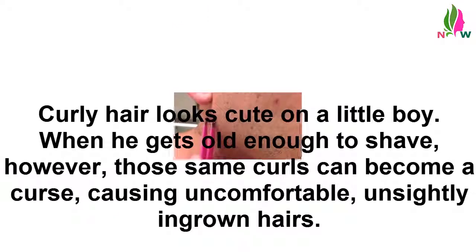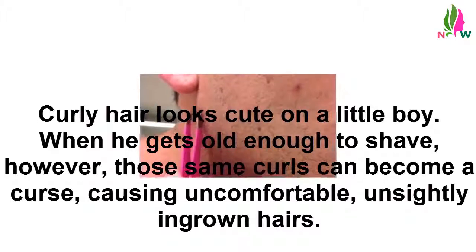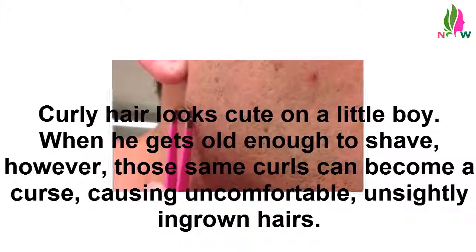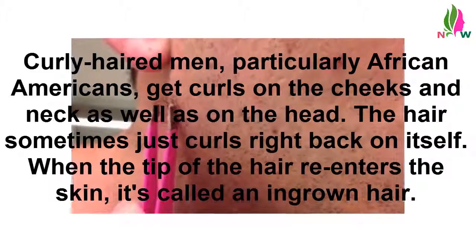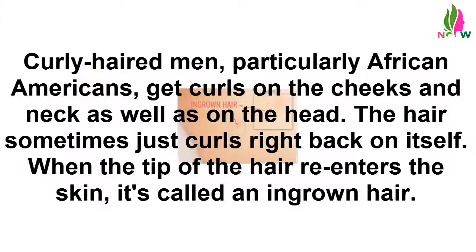Curly hair looks cute on a little boy. When he gets old enough to shave, however, those same curls can become a curse, causing uncomfortable, unsightly ingrown hairs. Curly haired men, particularly African Americans, get curls on the cheeks and neck as well as on the head. The hair sometimes just curls right back on itself. When the tip of the hair re-enters the skin, it's called an ingrown hair.